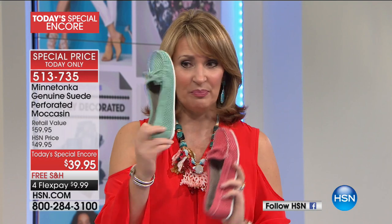Last call on periwinkle — we still have all of your other colors: the melon, the mint. We're going to give you some ideas on the perfect way to wear your moccasins, and Lindsay Albanese is standing by to give you some tips.